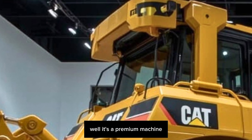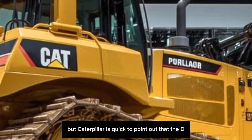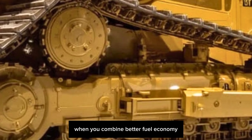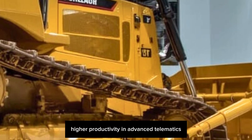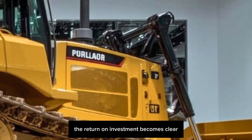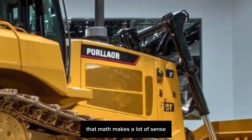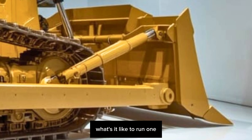You might be wondering: how much does something like this cost? It's a premium machine, so the price tag reflects that. But Caterpillar is quick to point out that the D11XE pays for itself in the long term. When you combine better fuel economy, lower maintenance, higher productivity, and advanced telematics, the return on investment becomes clear — and for large mining operations or heavy-duty construction outfits, that math makes a lot of sense.